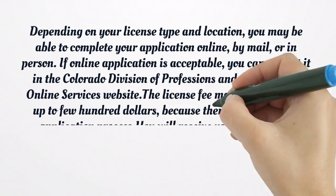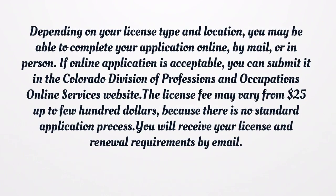Depending on your license type and location, you may be able to complete your application online, by mail, or in person. If an online application is acceptable, you can submit it through the Colorado Division of Professions and Occupations Online Services website. The license fee may vary from $25 up to a few hundred dollars, as there is no standard application process. You will receive your license and renewal requirements by email.